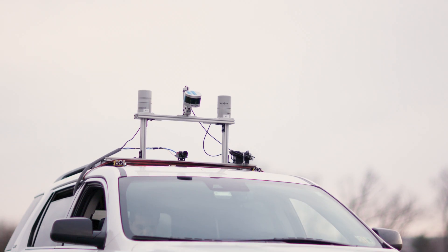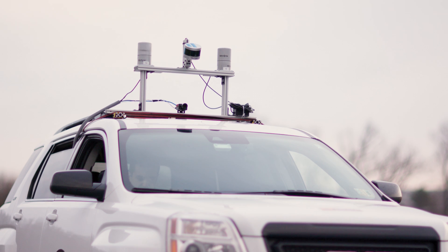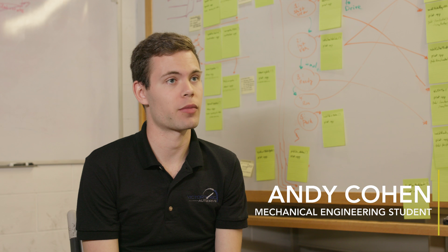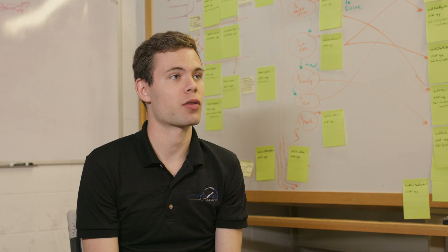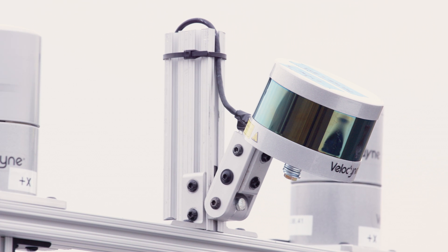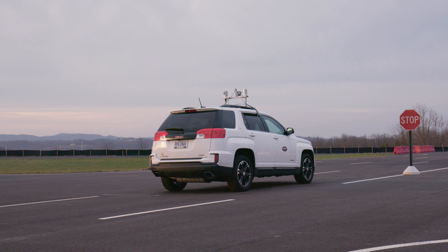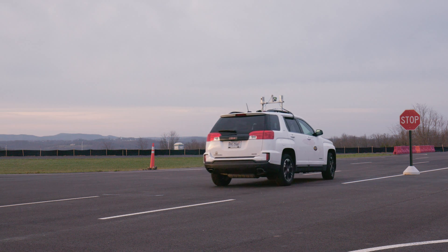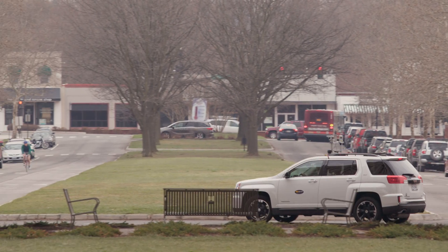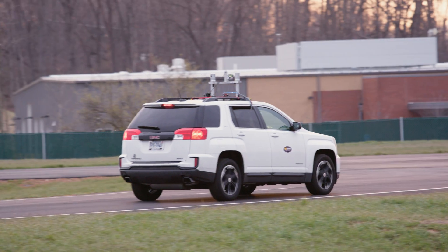The Auditory Challenge puts undergraduates to the test in designing a fully autonomous vehicle. We receive a Chevy Bolt from GM and our task is to autonomize it — to equip it with the sensors and algorithms required to make it successfully detect stop signs, stay within lane lines, avoid obstacles such as pedestrians, and otherwise navigate the world as a human would.